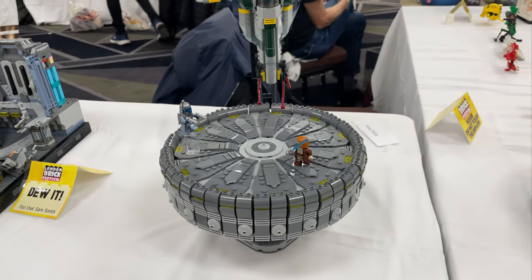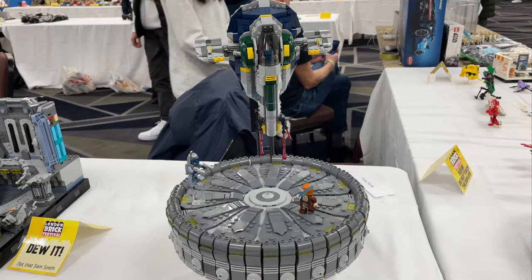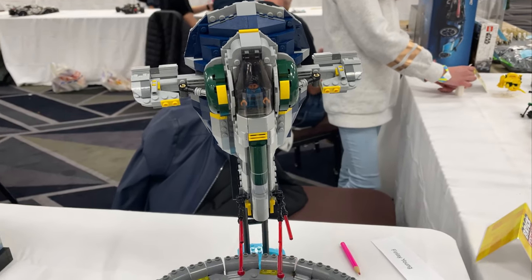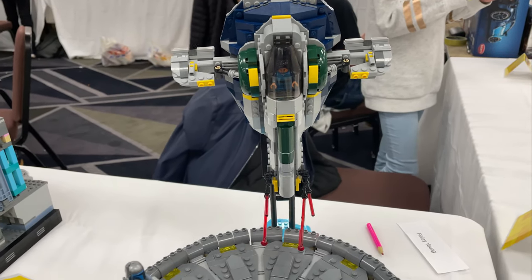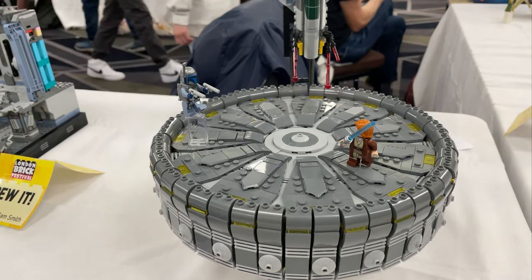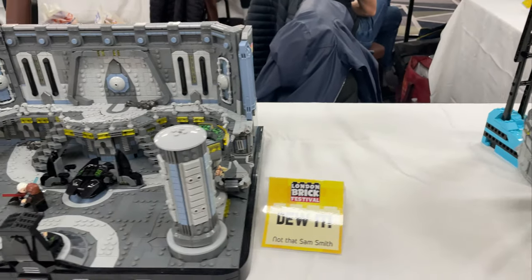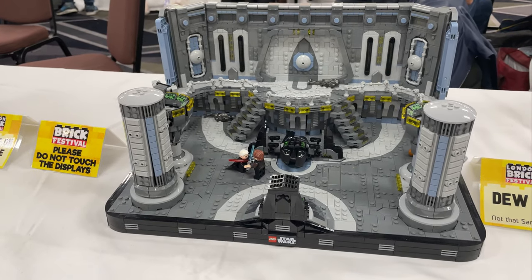Next up we have NotThatSoundSmith. He took on Episode 2 and Episode 3. His first build is the Jango slave ship — this is actually a Rebrickable recolor of the 2021 Boba Fett's Starship set. He's just recolored that, made the Kamino platform, and he's got Obi-Wan and Jango fighting there.